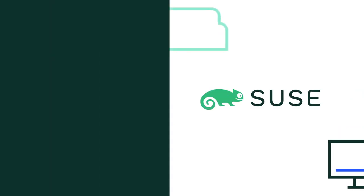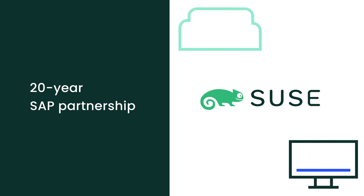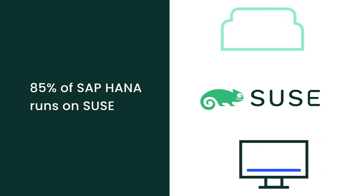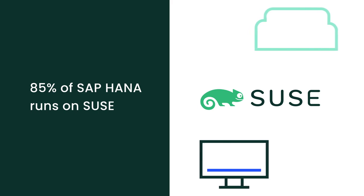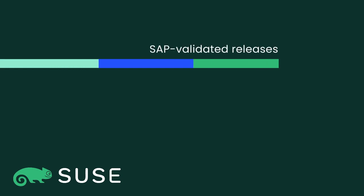The answer is SUSE, and here's why. We have been an SAP co-innovation partner for over 20 years, and 85% of SAP HANA is deployed on SUSE Linux Enterprise Server for SAP applications, which is endorsed by SAP. Every SUSE release on Google Cloud Platform is validated by SAP.